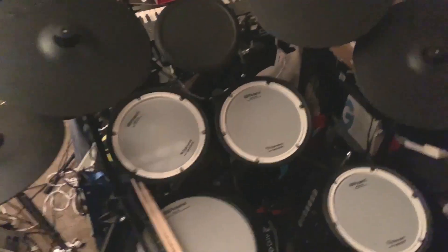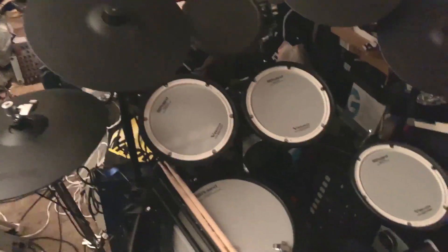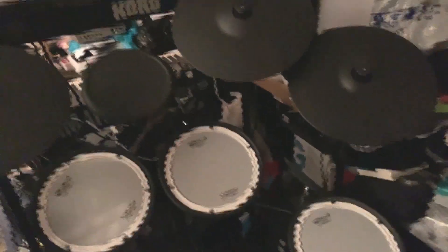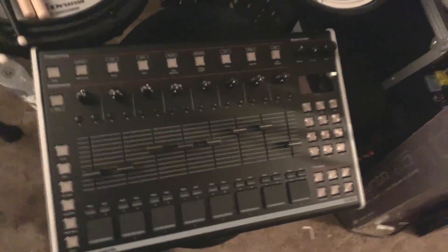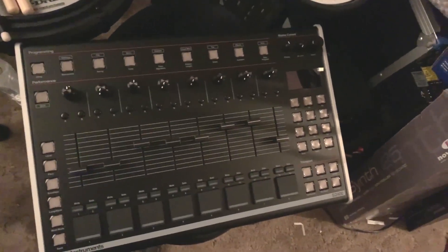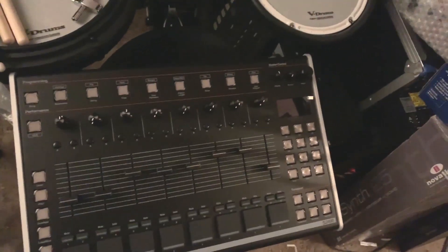Really nice mesh heads, chokeable cymbals, all that good stuff. I just have to practice it so I can learn how to play it, but it's very cool. Because it's MIDI out and has an SD card on the brain, you can basically put any sounds you want into it and don't have to use a computer, which is really nice.